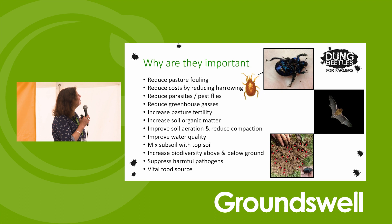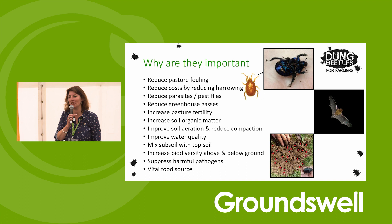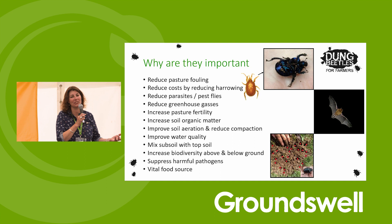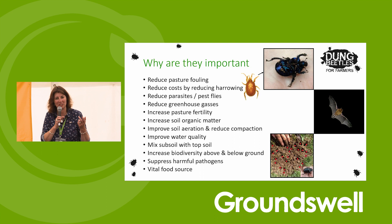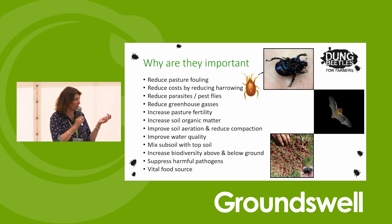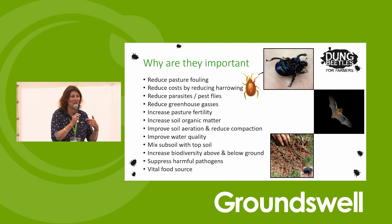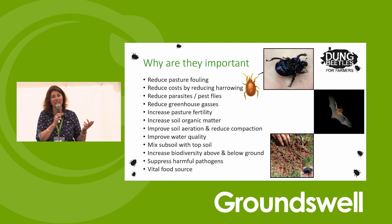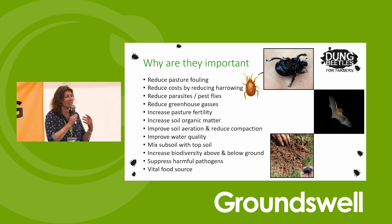Why are they important? First and foremost, they reduce pasture fouling. Pasture fouling is when your animals produce dung, it stays on the surface, and the other animals won't eat around their own dung. At any point you can have a third of your animals grazing, a third fouling on, and a third trampling on - so you've only got a very small amount of grazing available. If dung beetles remove that dung really quickly and incorporate it into the soil, you're increasing that proportion significantly. They also reduce your harrowing costs - but if you harrow you are disturbing your dung beetles' habitat. If you've got dung beetles breaking down the dung, you don't need to harrow anyway.